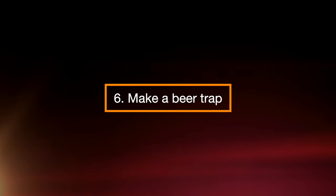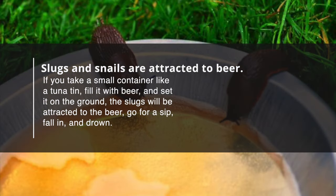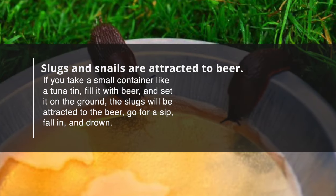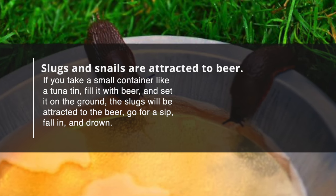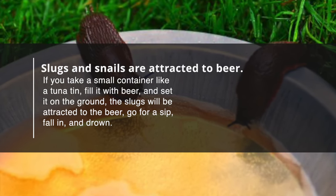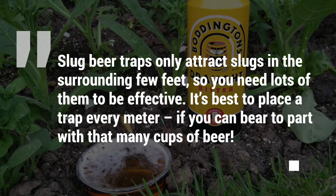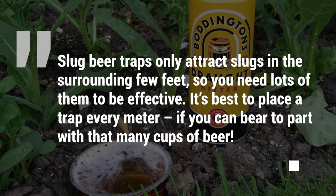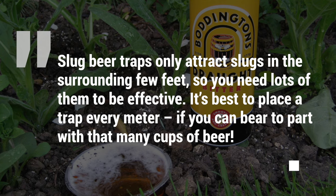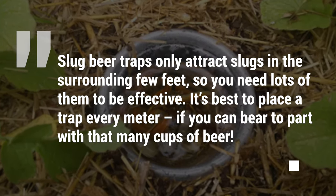Step 6: Make a Beer Trap. Slugs and snails are attracted to beer. If you take a small container like a tuna tin, fill it with beer, and set it on the ground, the slugs will be attracted to the beer, go for a sip, fall in, and drown. Slug beer traps only attract slugs within the surrounding few feet, so you need lots of them to be effective. It's best to place a trap every meter if you can spare that many cups of beer.